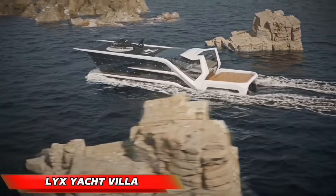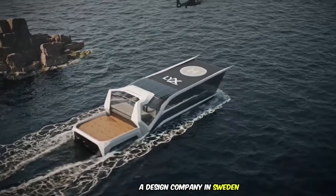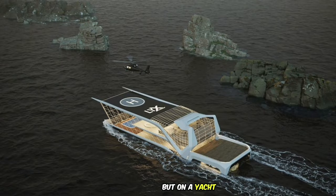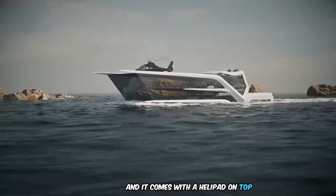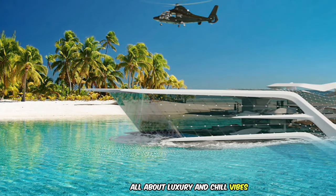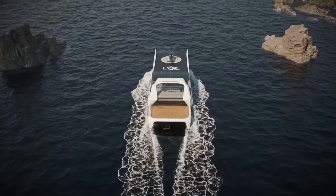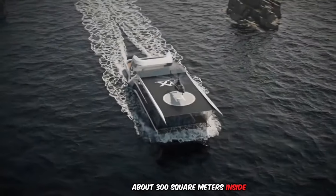The Lyx Yacht Villa is a super cool idea from Lyx Architecture, a design company in Sweden. It's like a fancy house, but on a yacht. This floating villa is transparent so you can see through it, and it comes with a helipad on top and an aquarium underwater. It's all about luxury and chill vibes, with amazing views of the ocean and underwater life. This villa is about 300 square meters.